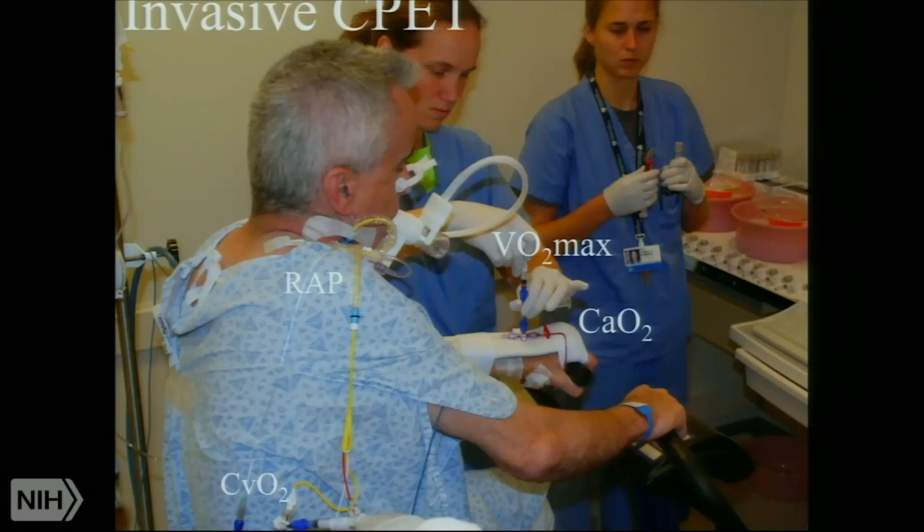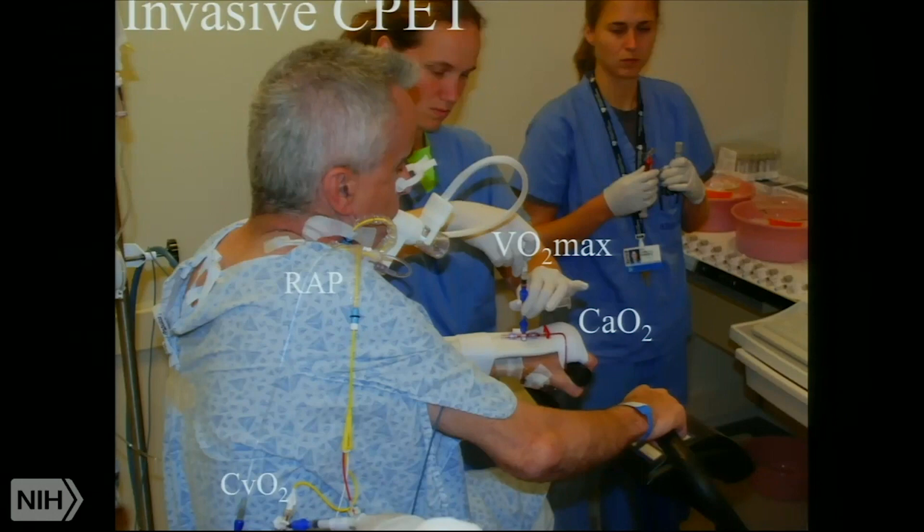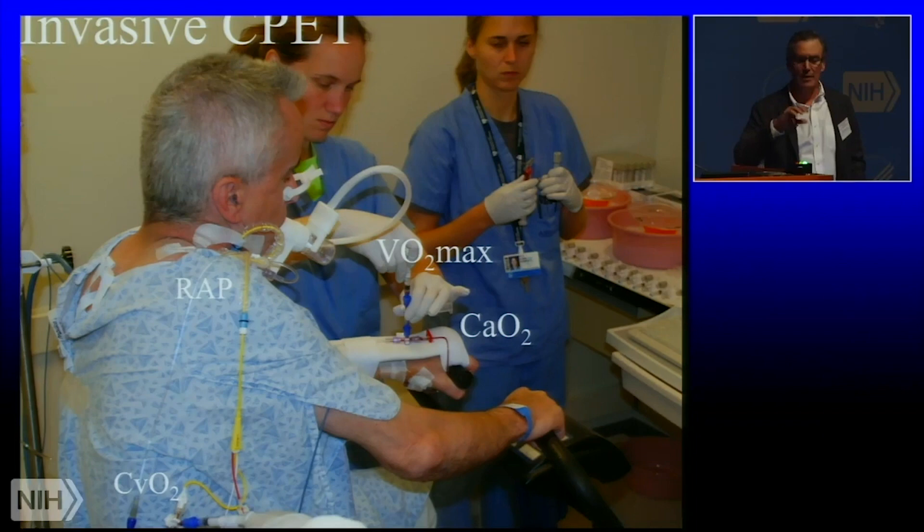Here are some of the key numbers that we get out of this test. One is non-invasive: that's the maximum oxygen uptake — VO2 max — at the end of incremental cycling. It gives us a gestalt for how ill the patient is. I'll tell you right now: many patients with ME-CFS end up with relatively normal VO2 max — 70, 80, 90 percent of predicted. They should not be written off as not having any pathophysiology, as I'll show you in a minute.